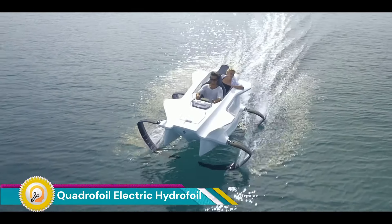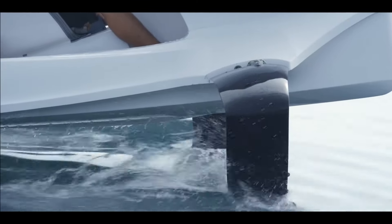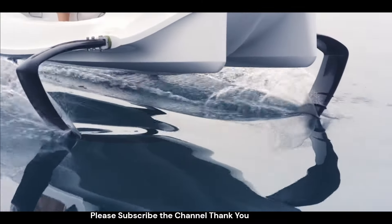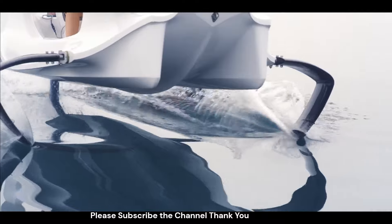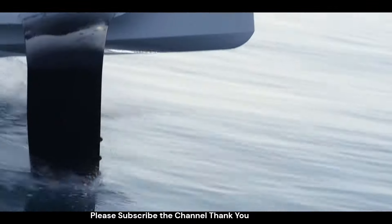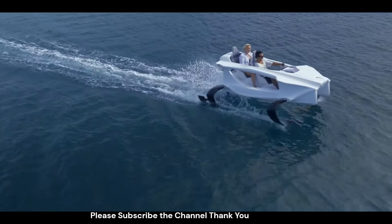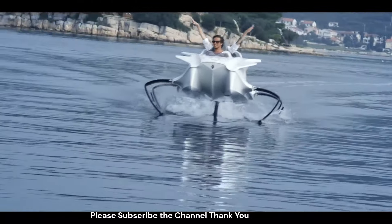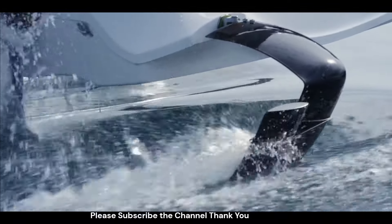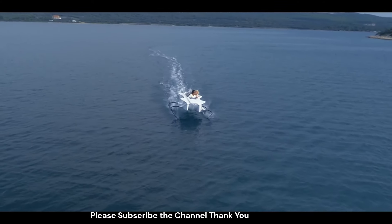The Quadrifoil electric hydrofoil is a revolutionary electric-powered watercraft that utilizes hydrofoils to lift the hull out of the water. This design offers a unique and exciting boating experience that is also eco-friendly. The Quadrifoil comes in two models: the Q2A Electric and the Q2S Electric. Both models are two-seaters known for their quiet operation, minimal wake, and efficient electric motors.